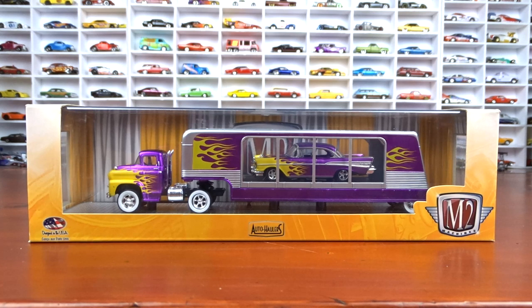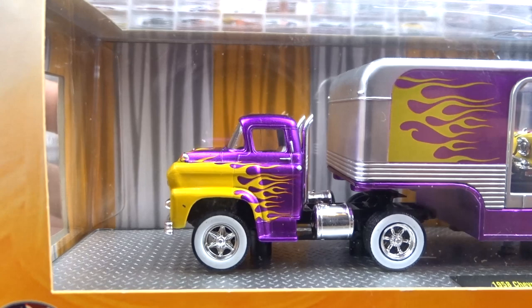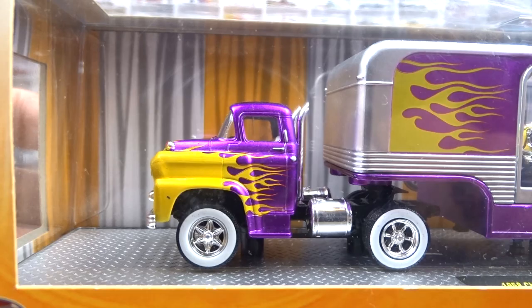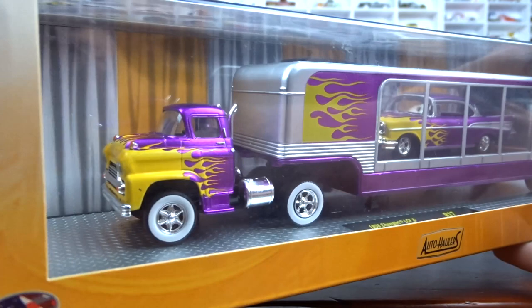To start out with, we're going to start out with the M2s, and these are the haulers, and these are older. This one here is actually from 2015. This is a 1958 Chevy LCF and a 1957 Chevy Bel Air. The paint on this thing is just awesome. It's purple with the yellow flames and the white interior in there.